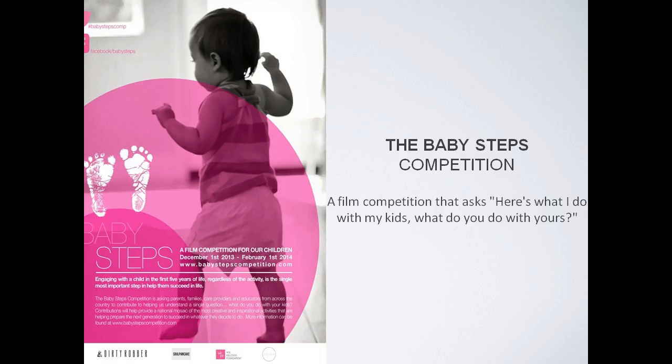The Baby Steps competition is a collaboration from the group Invest Early, made up of the Packard Foundation, the William K. Kellogg Foundation, TechSoup, Dirty Robert Production Company, and other collaborators. The project helps ensure that people who work with or have children from birth to five know how to help them learn and engage. This video competition runs through February 2nd, asking: what do you do with your kids or students to help them learn? You can submit short video clips from your organization, library, home, or daycare.